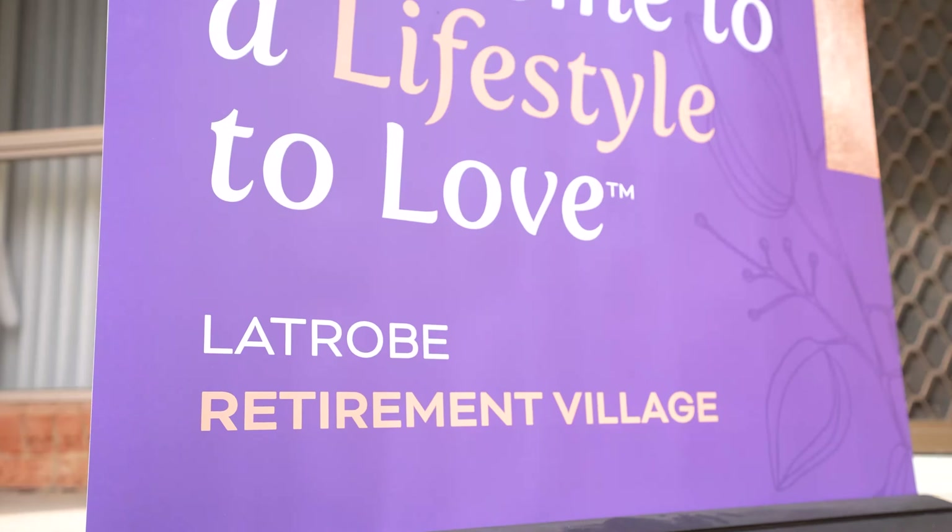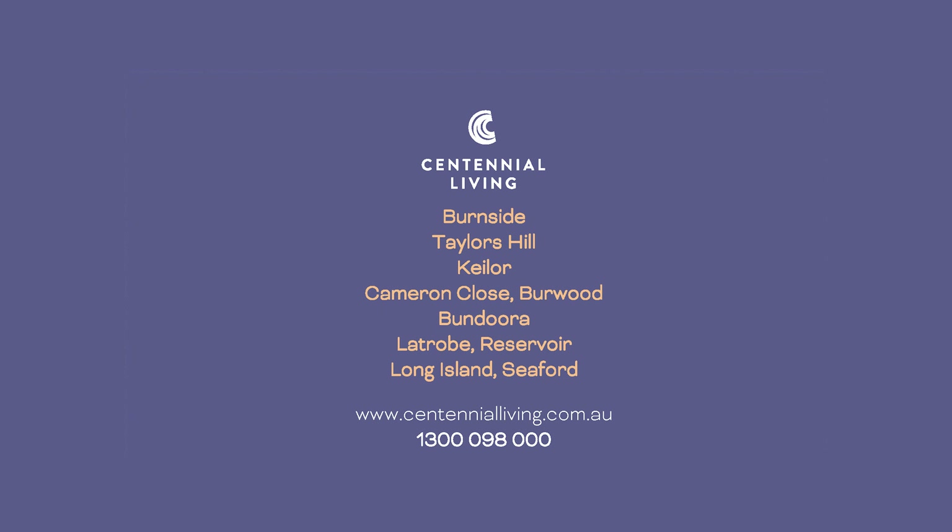Retirement living is about living your best life. We invite you to come and see us here at La Trobe Retirement Village and check it out for yourself.